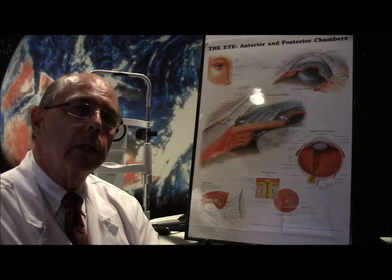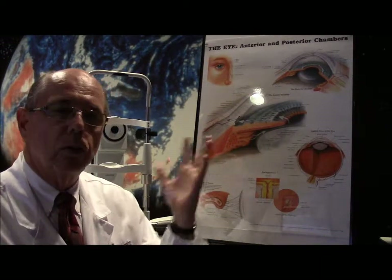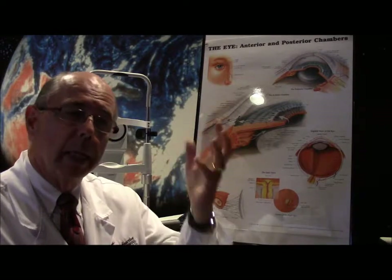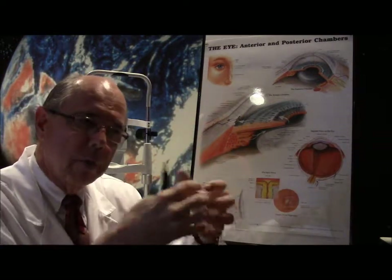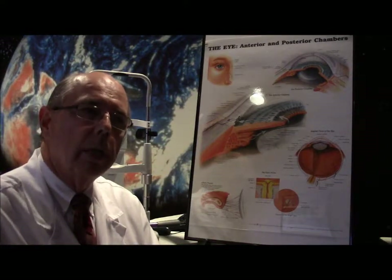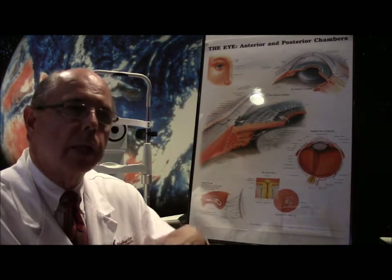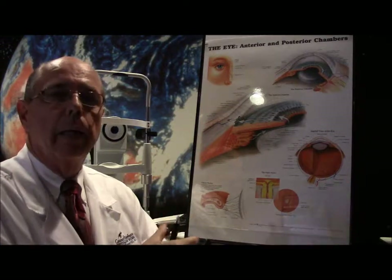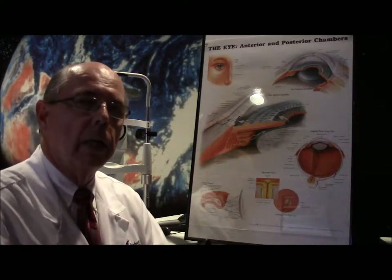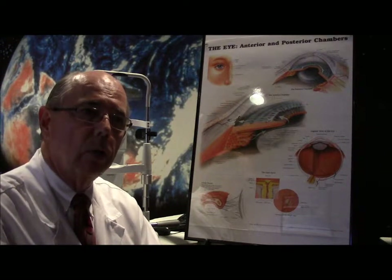As long as the abrasion involves only those outer cells that were torn loose and they heal back, typically that person heals back to normal. However, there are some rare instances where, as the cells heal back together, the little hemidesmosomes — small hooks that connect our cells to each other — don't attach really well. People can then get what's called recurrent corneal erosion, where even years later they wake up one morning, their eyes are a little dry, and those cells tear off again causing pain. This keeps recurring in the morning, and it's also related to having dry eyes.